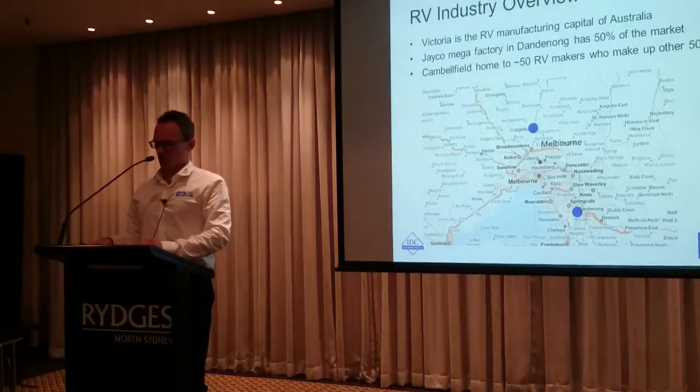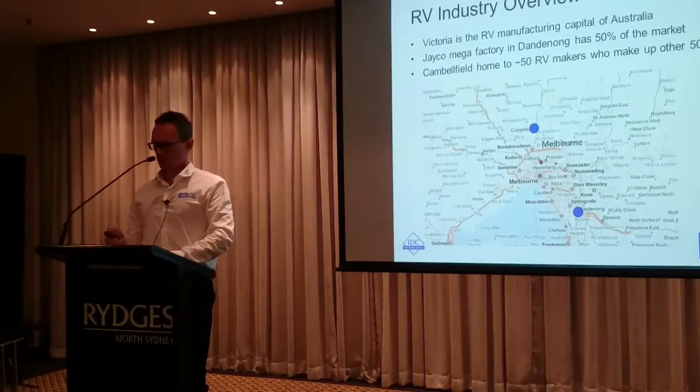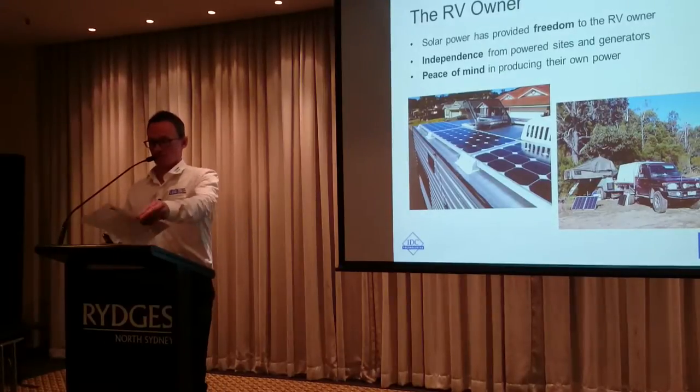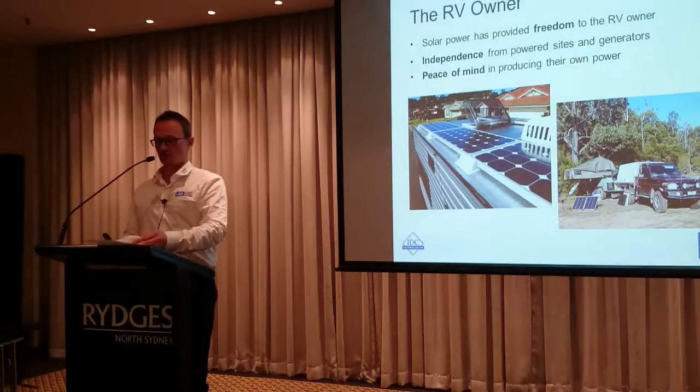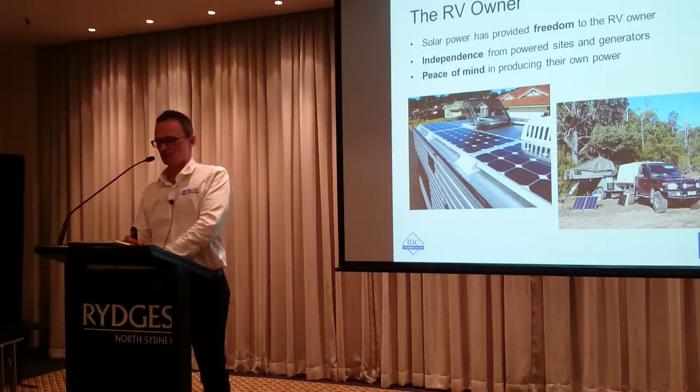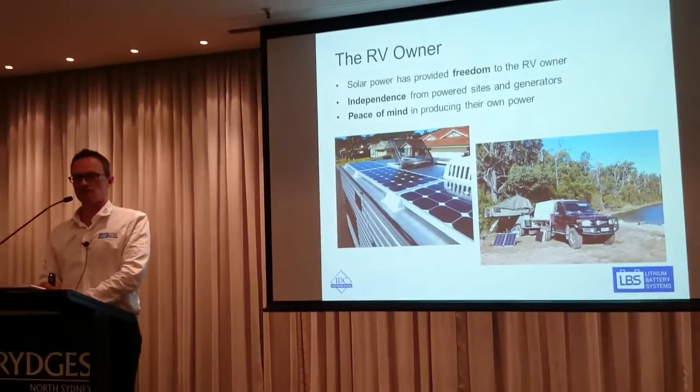It is one of the few remaining growth industries we have in this country, and it's good to see that it's vibrant and buoyant and continues to be so. Solar power has really revolutionized the RV industry, perhaps in the last 10 years.